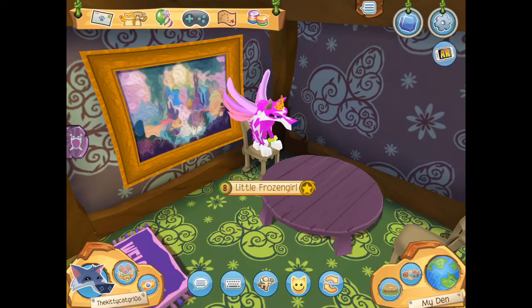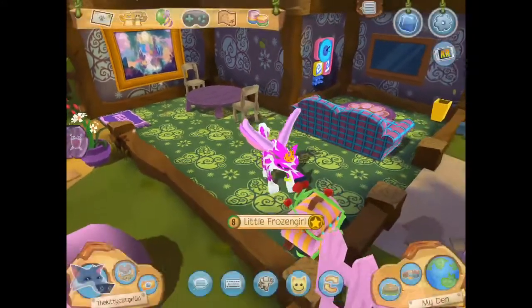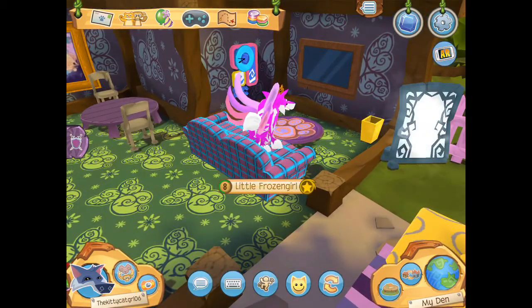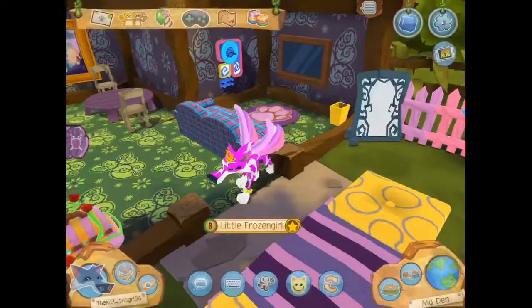Over here on the wall we have a nice painting — cute — and here is the princess box. And here is the living room: we have a sofa, clock, TV, carpet, and the trash can.